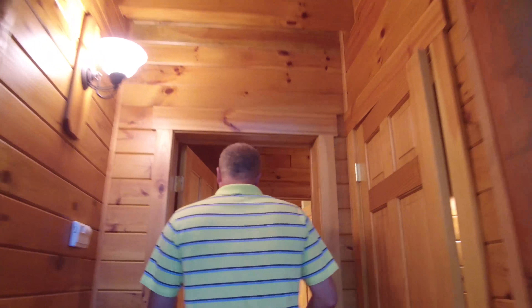This home will convey to the buyer fully furnished. As we walk into the kitchen, you've got plenty of countertop space — these are Corian countertops. And then off of the kitchen you've got a separate entrance with a mudroom, laundry, and a half bath.